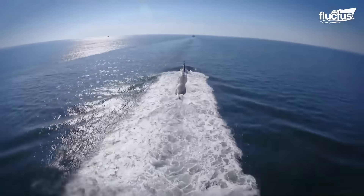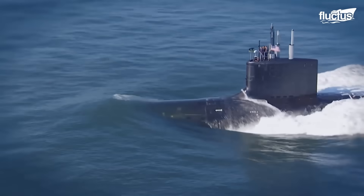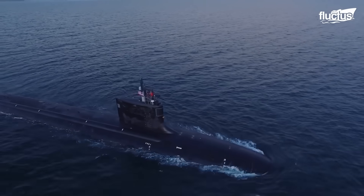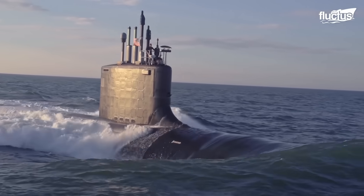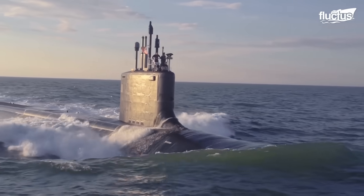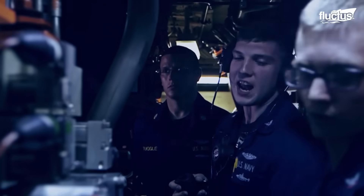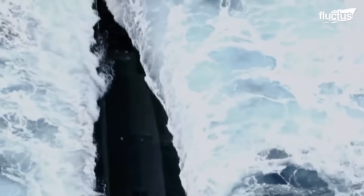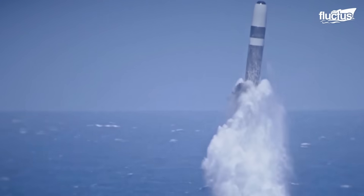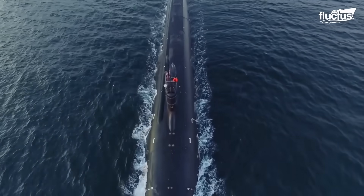Also known as the SSN 774-class, the Virginia-class nuclear-powered cruise missile fast attack submarines developed by General Dynamics Electric Boat and Huntington Ingalls Industries embody the pinnacle of maritime technology. With their cutting-edge stealth capabilities, advanced intelligence-gathering systems, and state-of-the-art weaponry, these submarines are a testament to human innovation and the pursuit of national security.